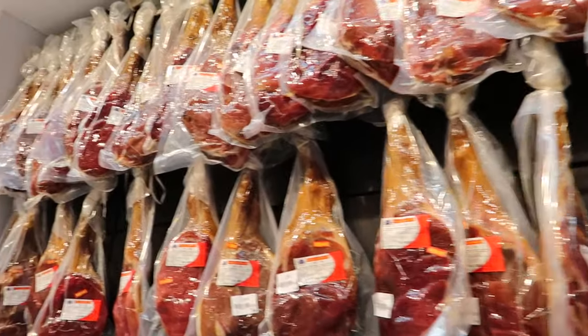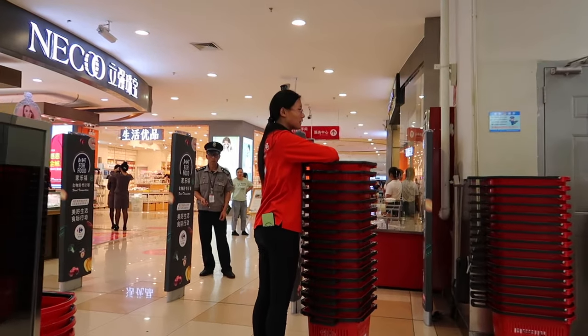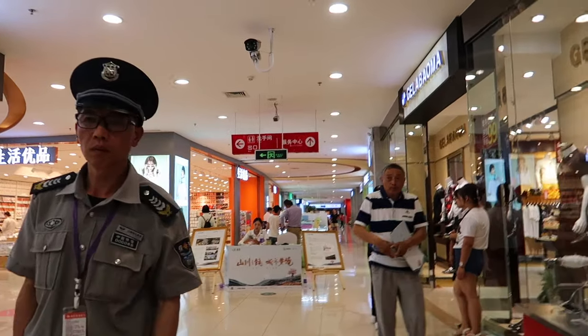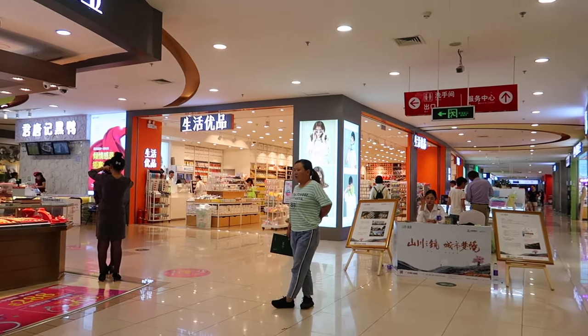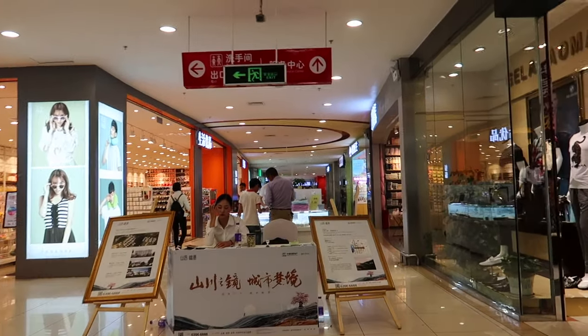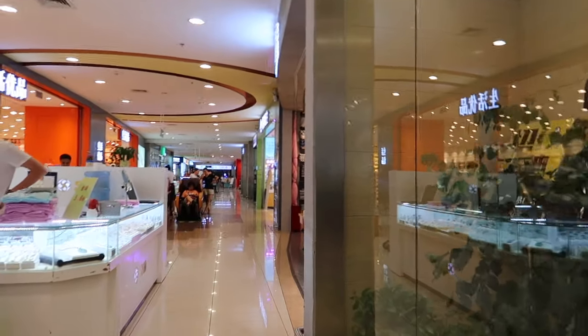Preserved meats. That's it guys, I hope you enjoyed Carrefour in China, and I'll see you next time.